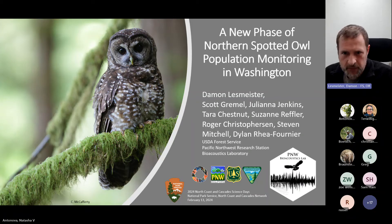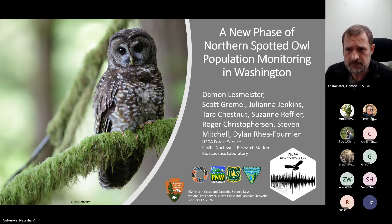I also want to point out former Park Service employee Tara Chestnut, Roger Christofferson up in North Cascades, and a couple of other former folks at Mount Rainier: Stephen Mitchell and Dylan Fournier. I just want to shout out to these folks. This is part of an interagency monitoring program to inform the effectiveness of the Northwest Forest Plan.